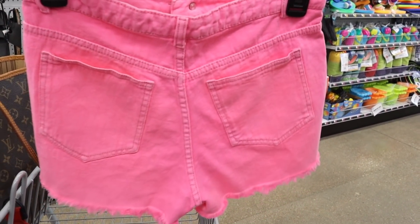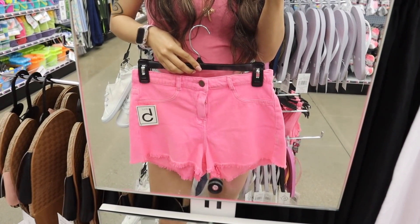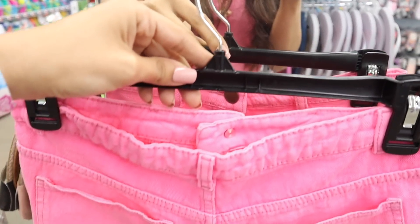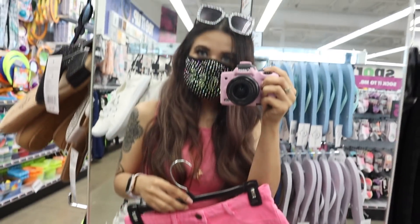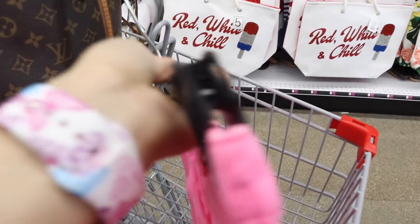Here are the next ones — neon pink shorts, seriously to die for, and they're high-waisted as well. Obviously coming home with me! I feel like a size medium will fit me if I just wear a belt, and maybe it will shrink a little bit in the dryer. I'm seriously obsessed with this pair. Please let me know which one is your favorite so far — honestly the pink shorts are my new favorite!